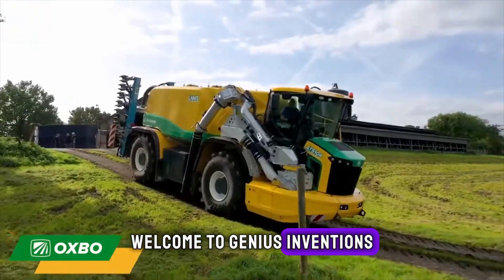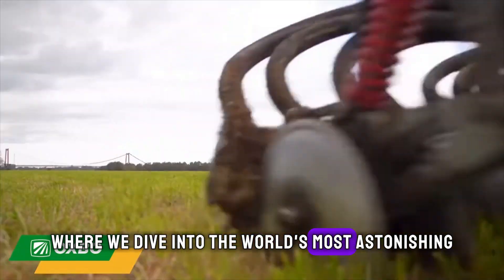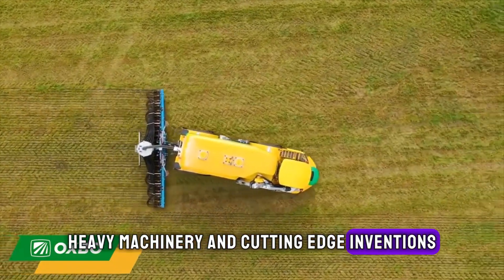Welcome to Genius Inventions, where we dive into the world's most astonishing heavy machinery and cutting-edge inventions.